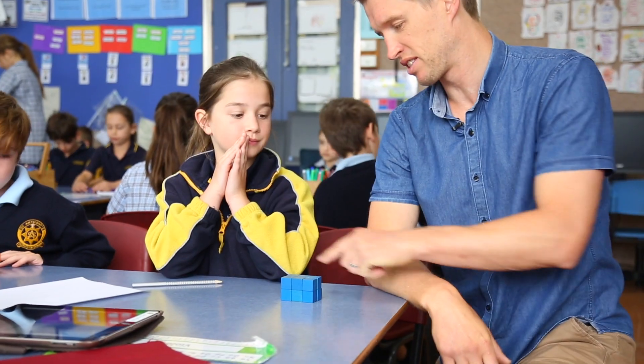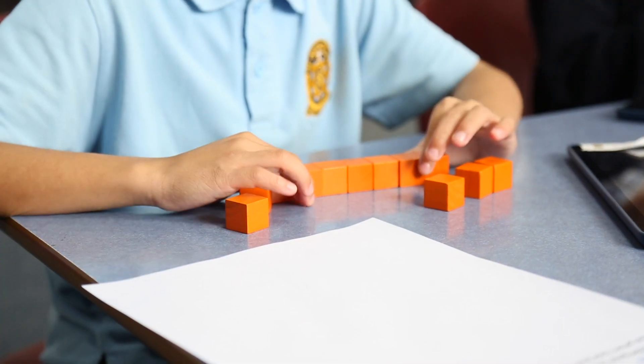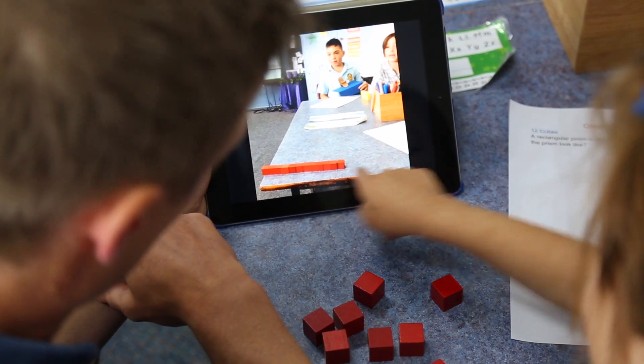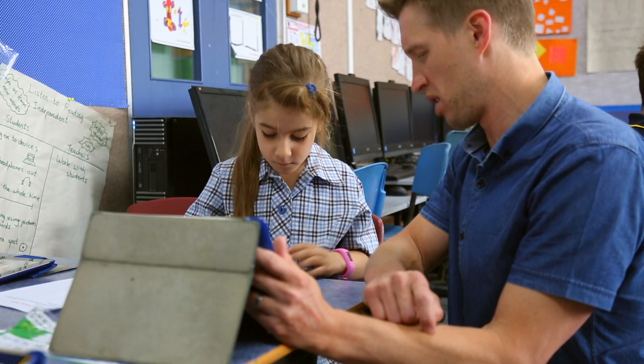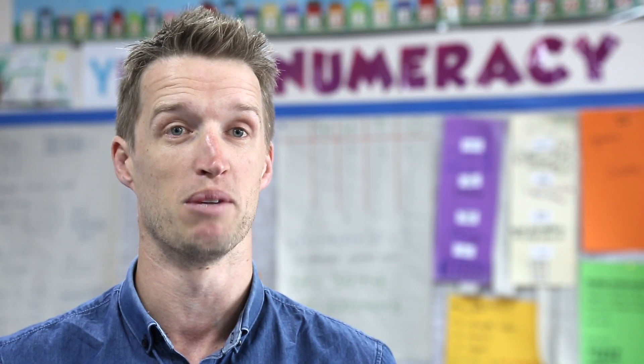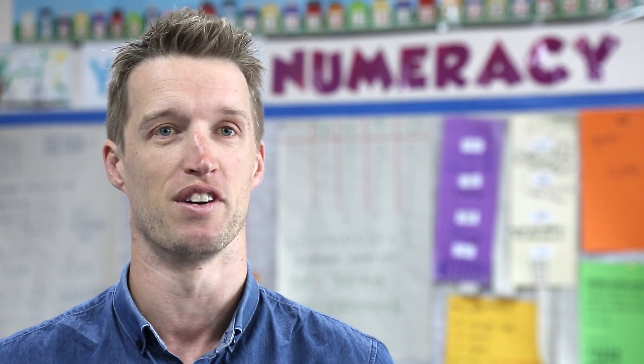Today we're going to be doing a lesson about measurement and volume. The students will be using cubes to look at different ways of making prisms. The purpose of the lesson is to see that the same number of cubes can be used to make different prisms, with the big idea being that the same volume can look different.